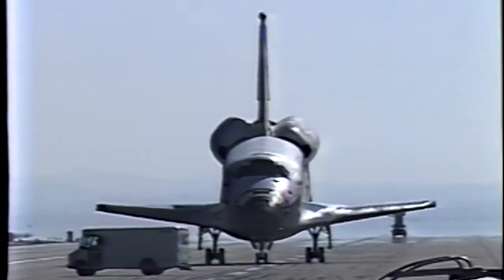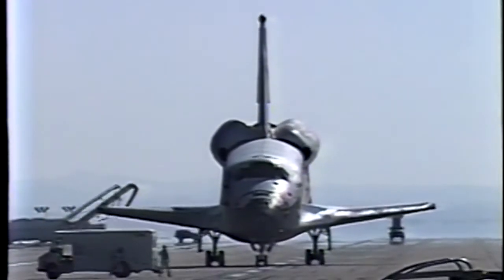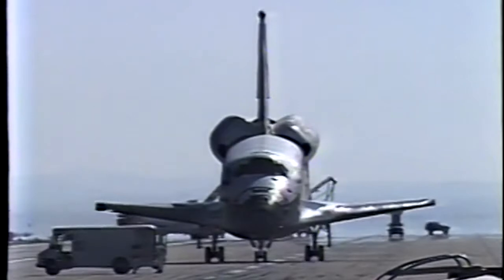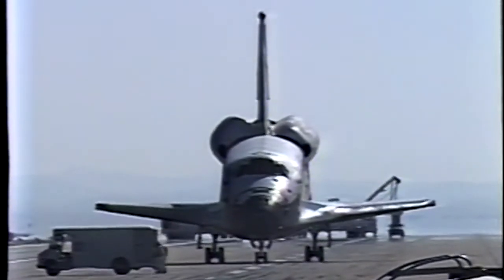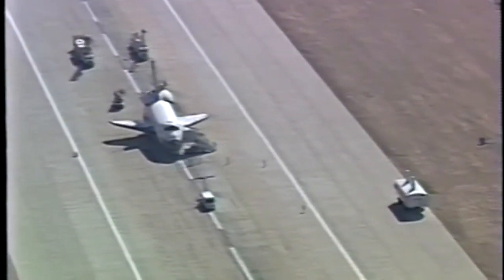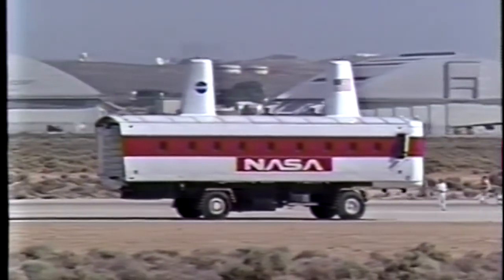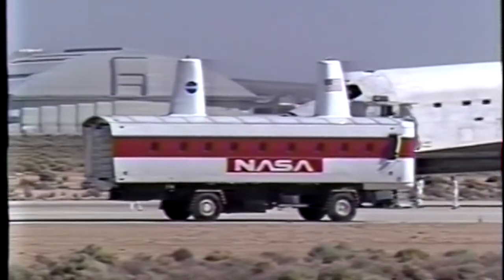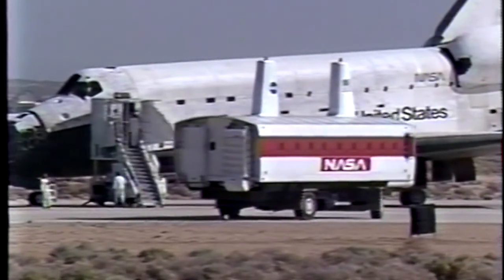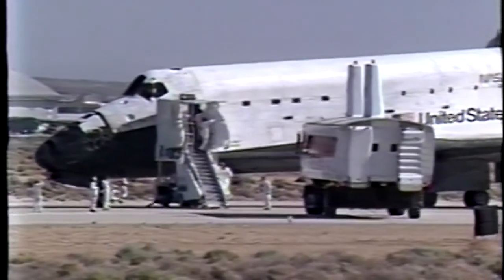Columbia's crew is now working through the post-landing procedures to safe the orbiter and prepare it for the convoy crews. Touchdown time for Columbia at runway 22 for the main gear was at 10:39:11 a.m. central daylight time. Moving in to Columbia's vicinity now is the crew transport vehicle, moving along the side of runway 22 — a renovated people mover, the same type in use at many airports throughout the world, obtained from Baltimore Washington International Airport.